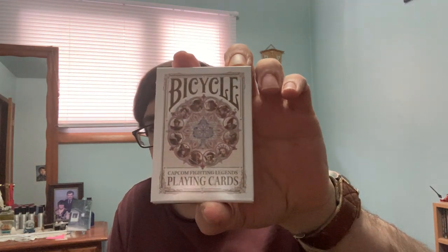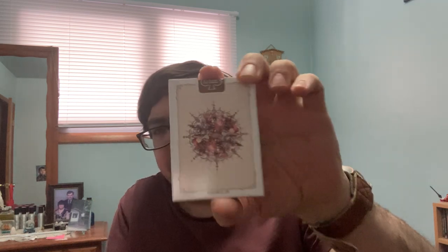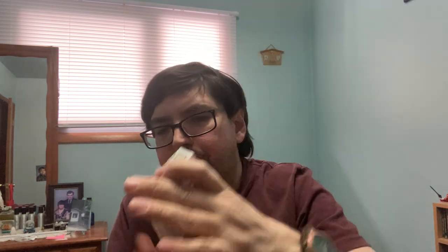Then I got this one on Carter Dixon. It is the Bicycle Capcom Fighting Legends deck, which features some Street Fighters and some other characters I'm not horribly familiar with, but it's pretty nice. It was a little bit pricey — a little bit more than I would like to pay for it, but it was also the cheapest I could get it for, basically.